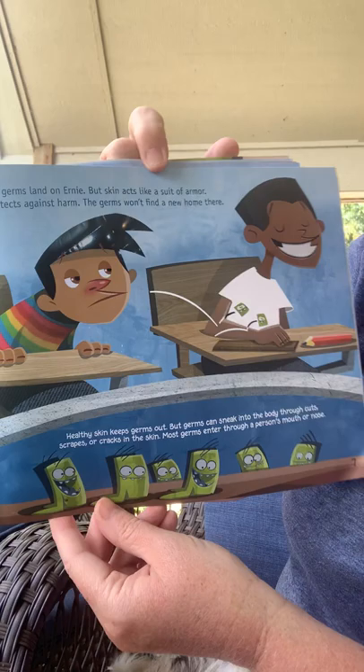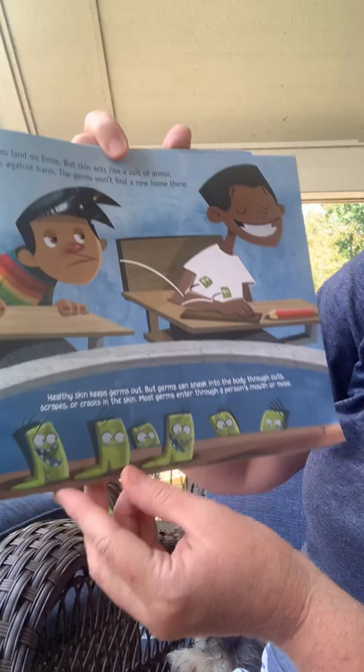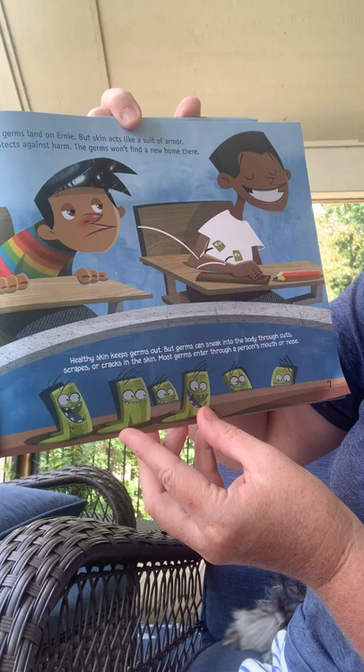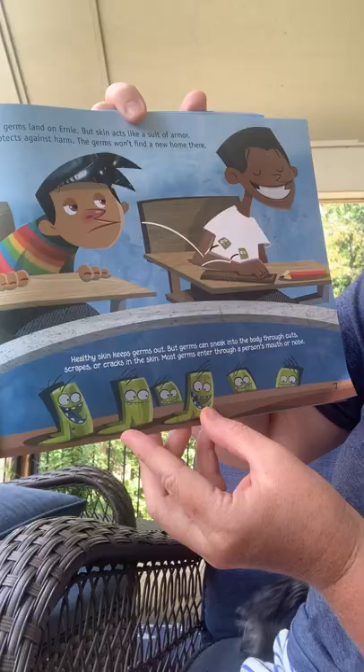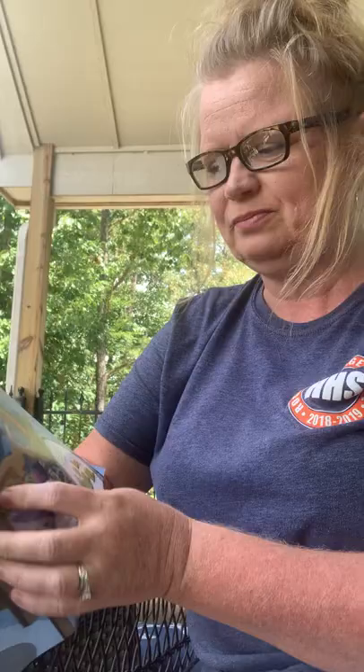A few germs land on Ernie, but skin acts like a suit of armor and protects against harm. The germs can't find a new home there. Healthy skin keeps germs out. But germs can sneak into the body through cuts, scrapes, or cracks in the skin. Most germs enter through a person's mouth or nose. So when we tell you guys to keep things out of your mouth, there's a reason — stuff has germs and we don't want it to get on you.